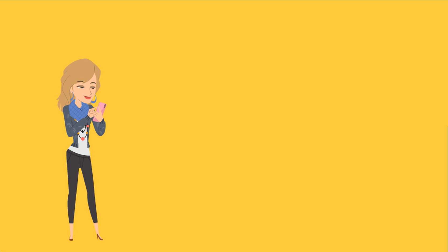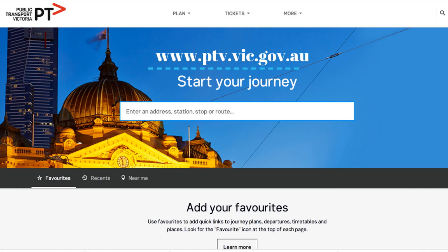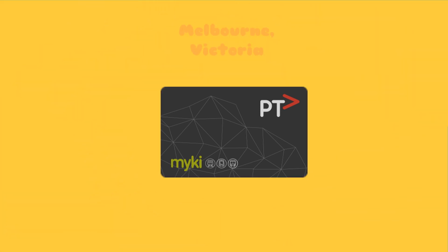Three: familiarize yourself with public transport. Melbourne has three modes of public transport — trains, trams and buses. You will need to purchase your smart card ticket called the myki card and top up or add value as required. myki is your ticket to travel on trains, trams and buses in Melbourne and many parts of regional Victoria.